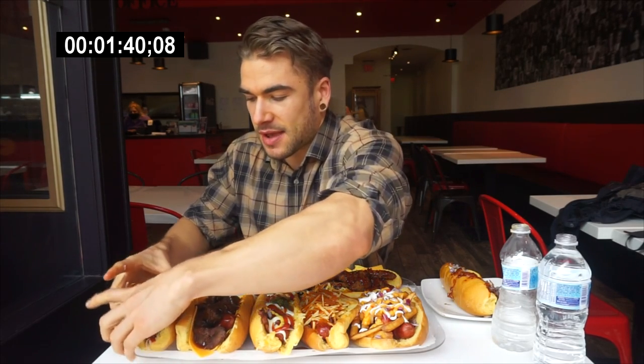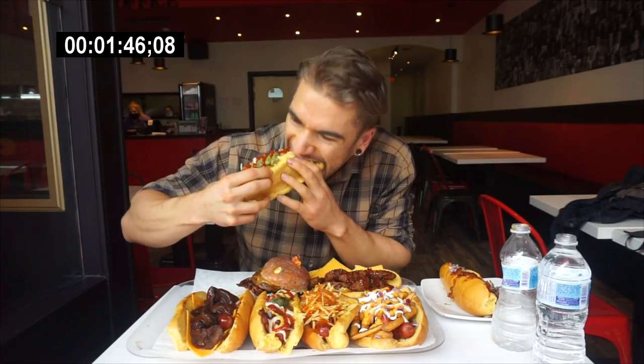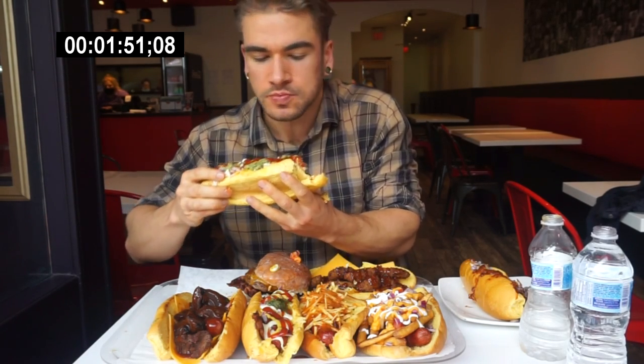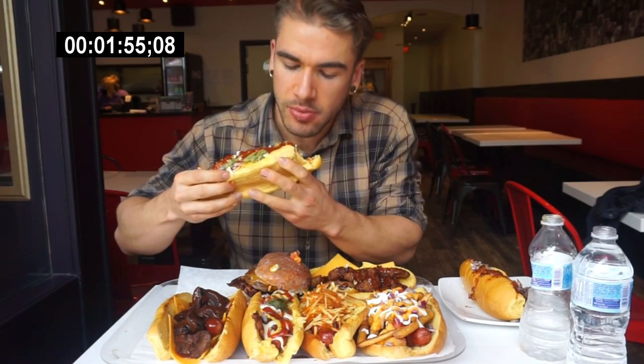This one looks epic — look at it. Guacamole, sriracha, jalapeños, cheese. I gave it a full big bite. That delicious guacamole on it.